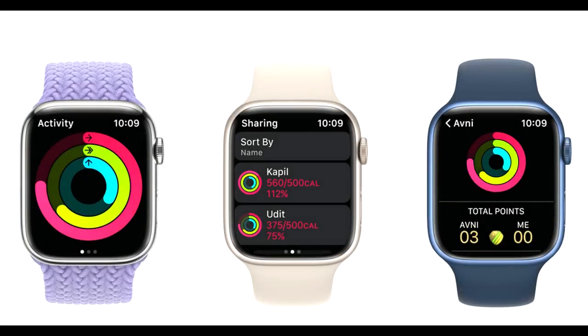All in all, this is a great watch from Apple, but the only downside is it is not compatible with Android devices. Otherwise, this is one of the best watches with fall detection features.